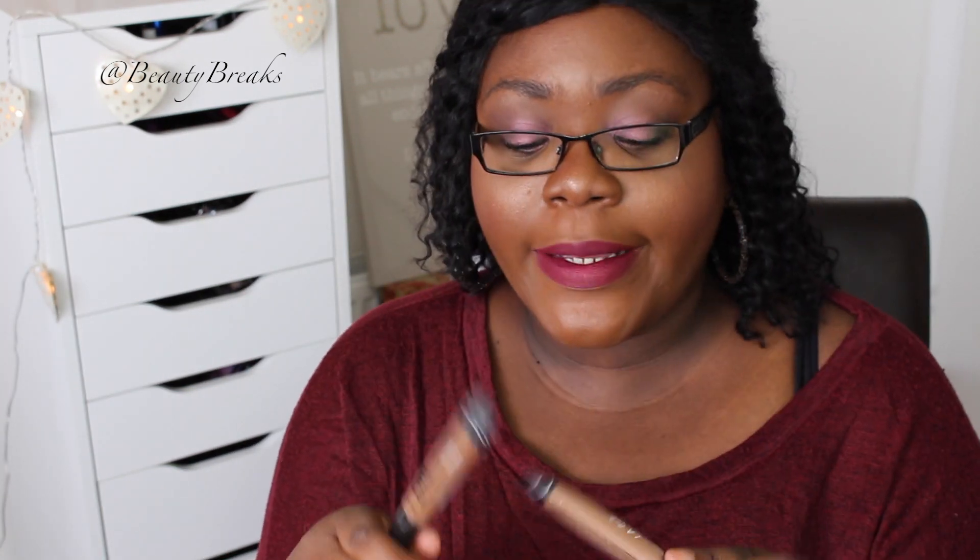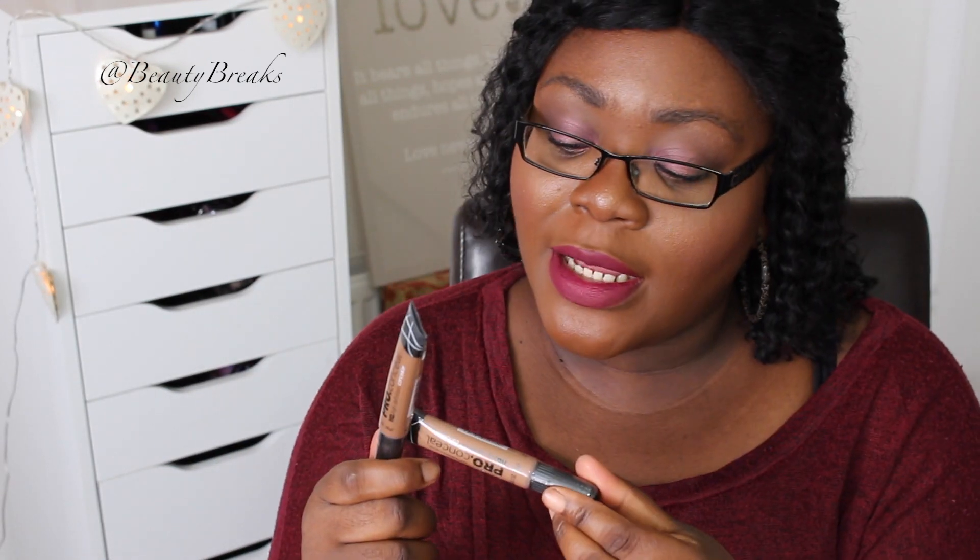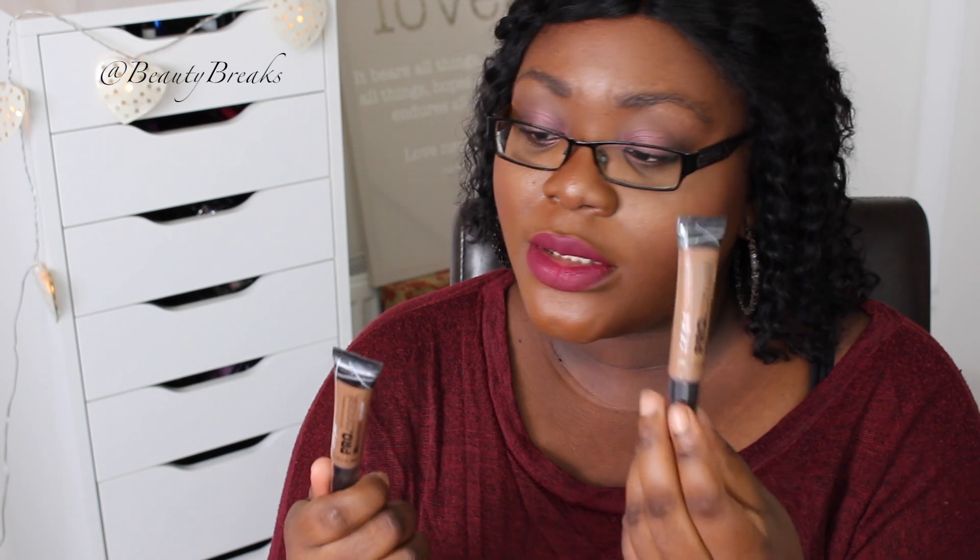I went on to Beauty Crowd and picked up two of the darker LA Girl Pro Conceal concealers in Toast and Espresso.